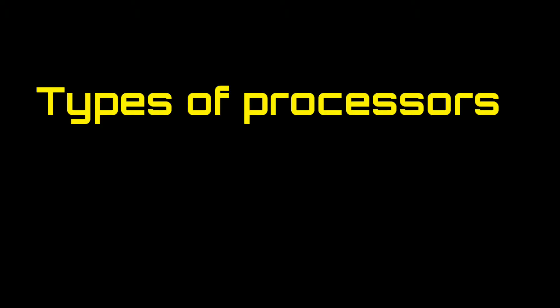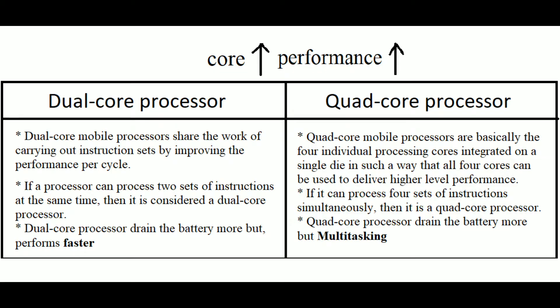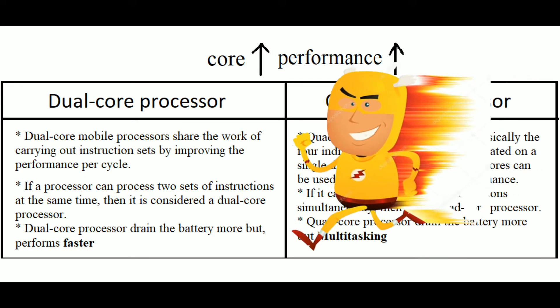My next topic is types of processors and processor manufacturing companies. In general, we have two types of processors. One is the dual-core processor and the quad-core processor. In the dual-core processor, at a time we have two sets of instructions, which gives fast performance.